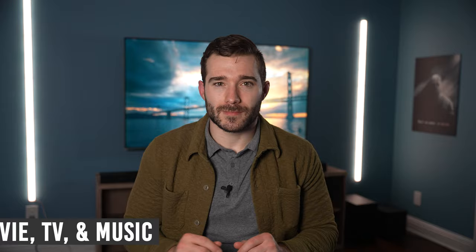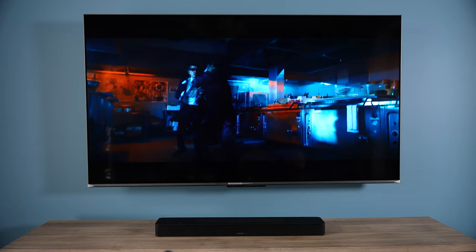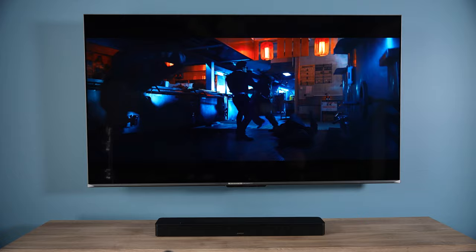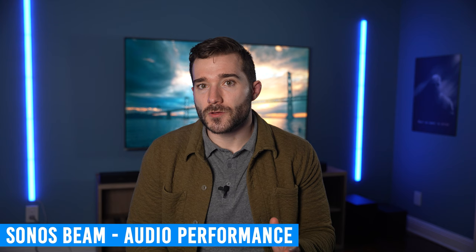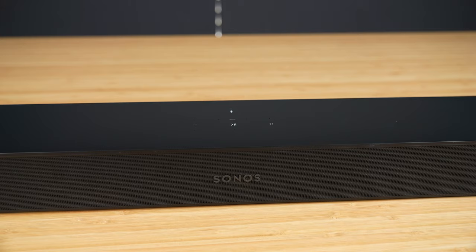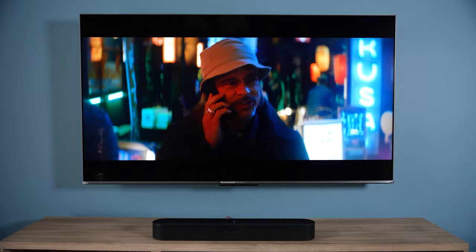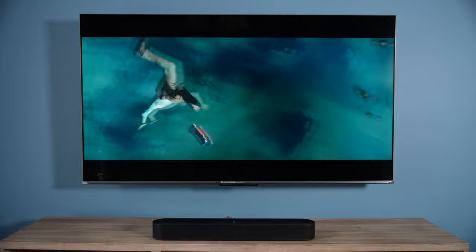Now for what everyone truly cares about — how do these soundbars perform with various movies, TV shows, and music? I ran all of these systems through my usual testing routine of watching a few Blu-ray movies, but actually watched a lot more content on Netflix and Max, since I think a large majority of people considering these systems are likely streaming content. The Sonos Beam Gen 2 has exceptional clarity in the midrange and higher frequencies, making dialogue extremely clear, crisp, and easy to understand. The front sound image is surprisingly wide for its size — it's impressive how this compact soundbar fills the whole front half of a room with rich and detailed sound.